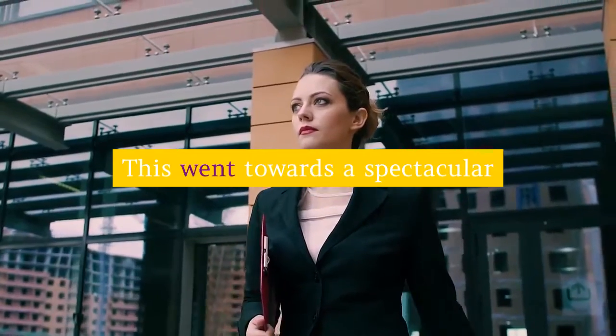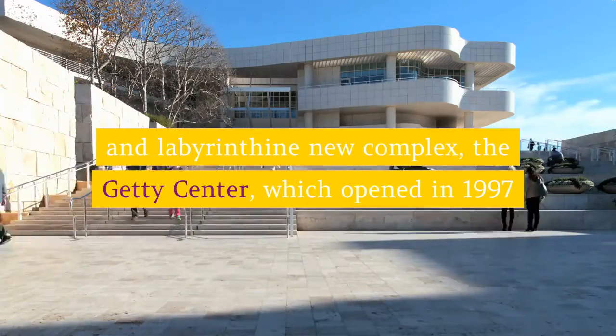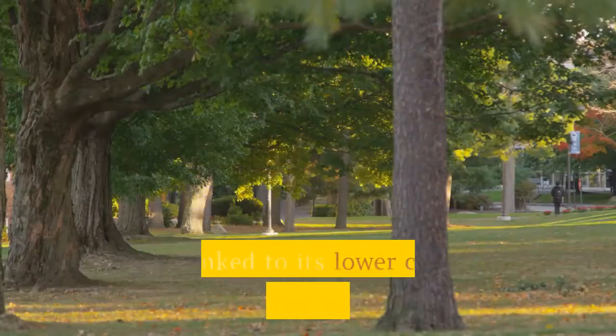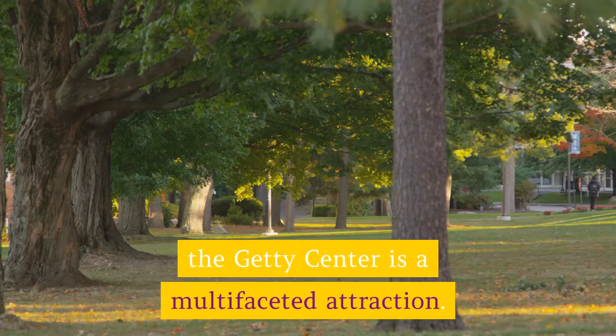This went towards a spectacular and labyrinthine new complex — the Getty Center — which opened in 1997 after almost two decades of planning and construction. Linked to its lower car park by a hovertrain, the Getty Center is a multifaceted attraction.